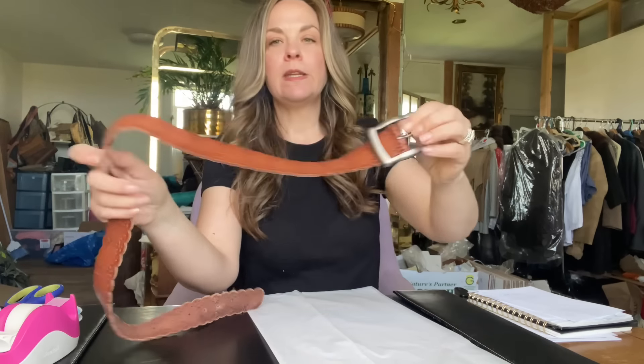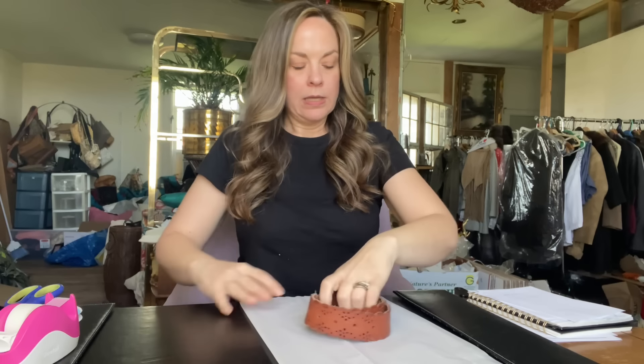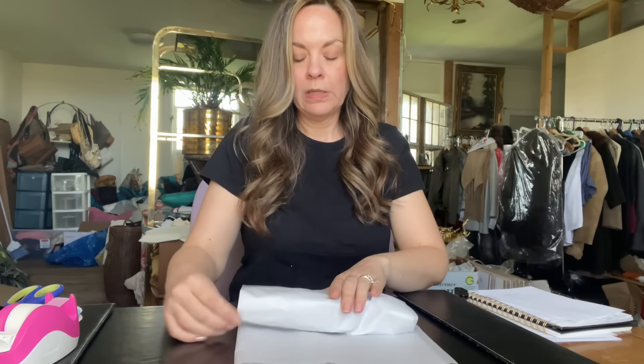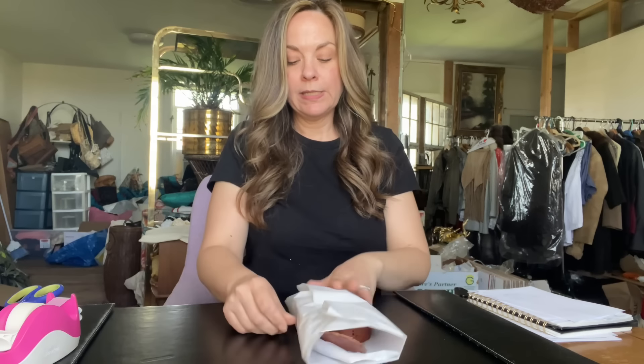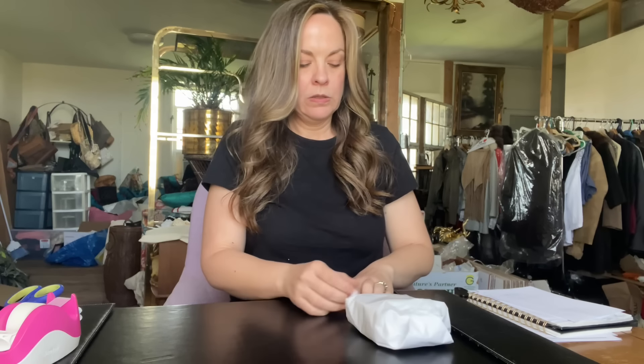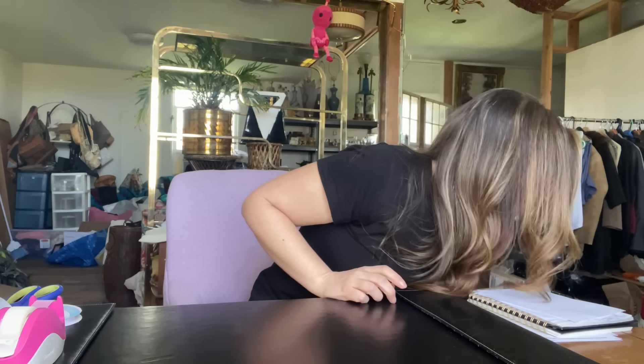The next item that sold is this Fossil belt — I liked the perforated scallop detail, it had a vintage y2k vibe. It sold for $23; I'm pretty sure I had it listed at $39, which is generally what I list my belts at unless they're something special. I paid about $3 for it, so after Poshmark fees and cost of goods my profit was $15.40. I like to turn and burn belts and this one had been listed for a little while.